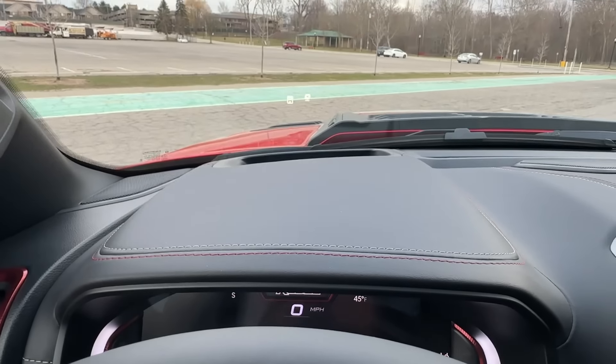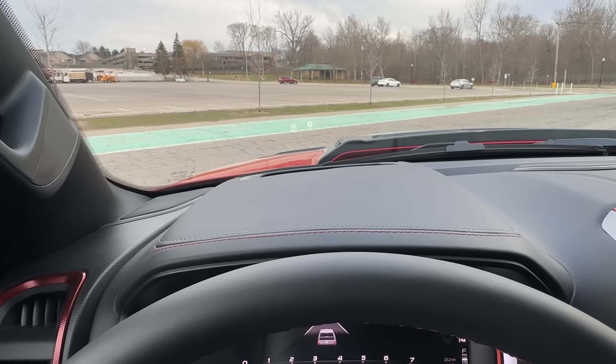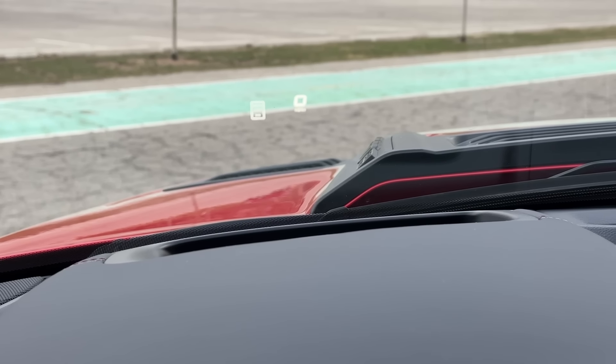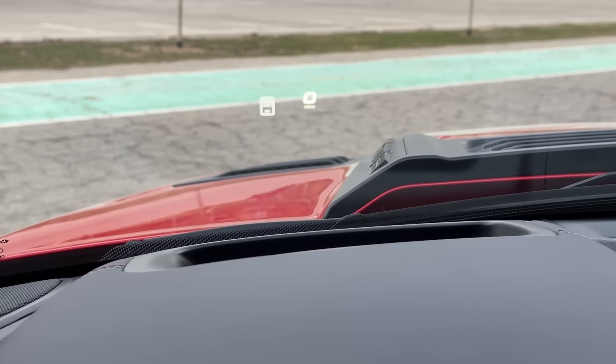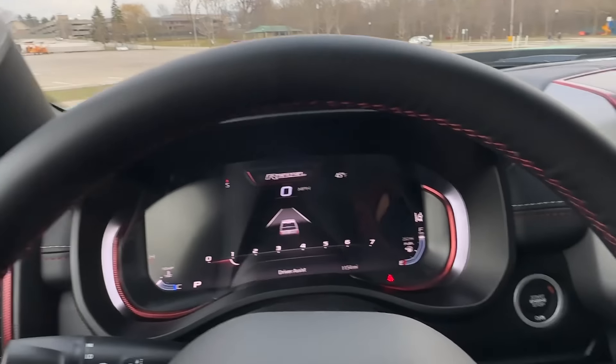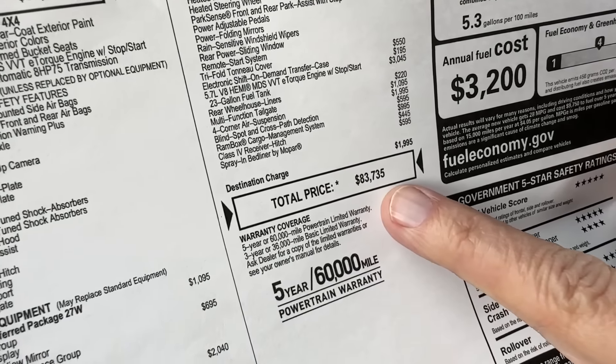Here's an expensive one — how much do you think the Hemi option is with the e-torque? Because it starts with the V6, right? I want to say the Hemi is about $3,000. Very good — $3,045. Spray-in bed liner, $600. Blind spot cross-path detection, $600. Multi-function tailgate, $1,000. Four-corner air suspension, $2,000. When you add all that up, that is a staggeringly high number: $83,735.